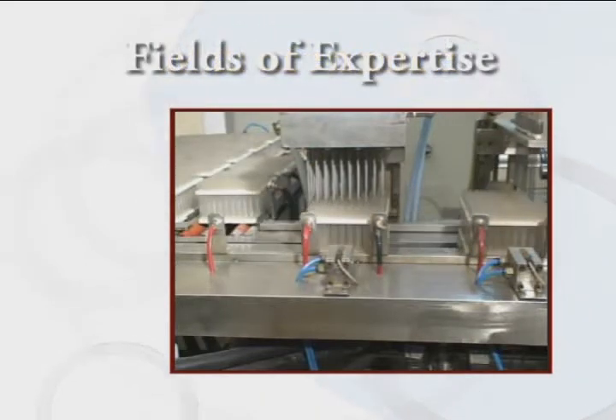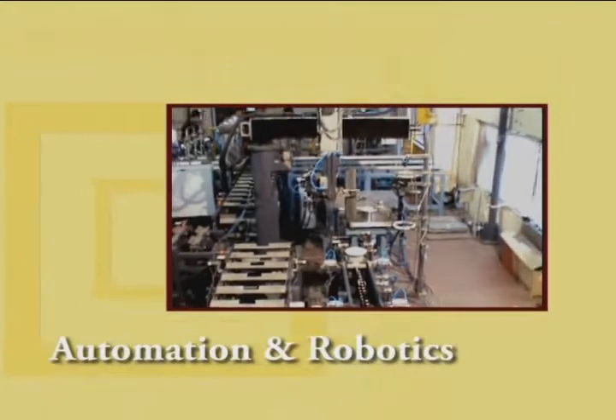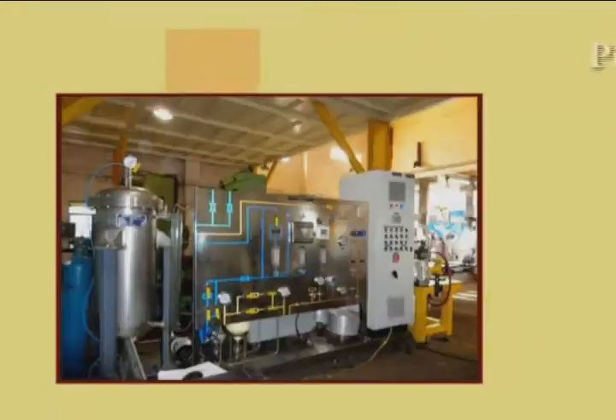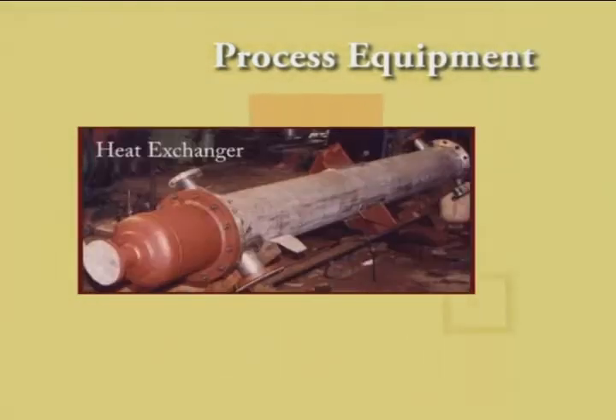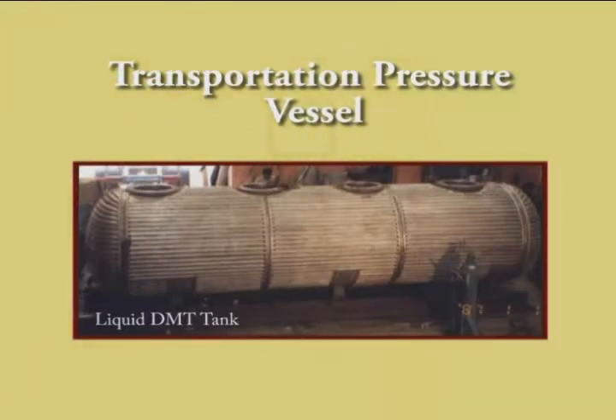Our primary fields of expertise are automation and robotics, high temperature and pressure process equipment made of stainless steel, Inconel, Monel, cupro nickel, and other special materials. A transportation pressure vessel with limpets to transport DMT at 180°C was built for a chemical plant.